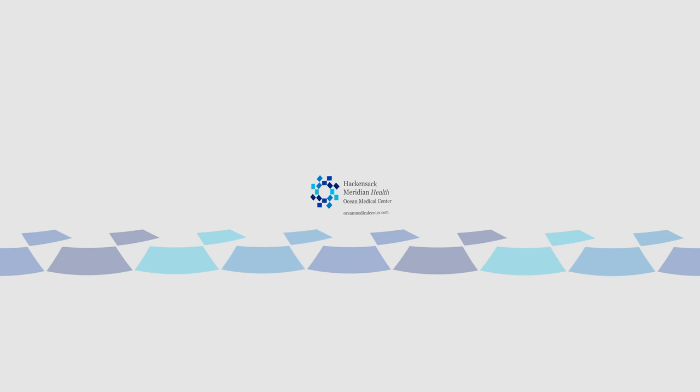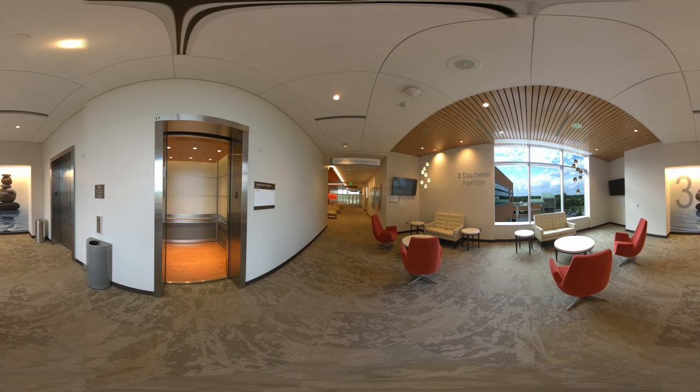Your view of patient care is about to change. Welcome to Hackensack Meridian Health Ocean Medical Center's newest floor for elective and joint replacement surgery. Thoughtfully designed from the patient's perspective, it's just the latest example of how we're making healthcare more human.